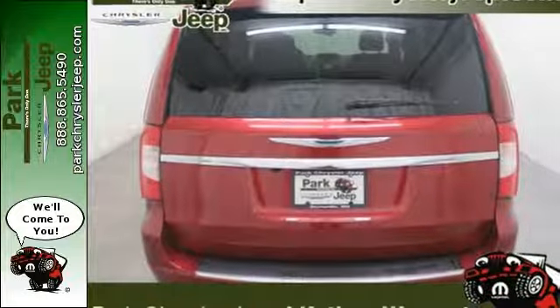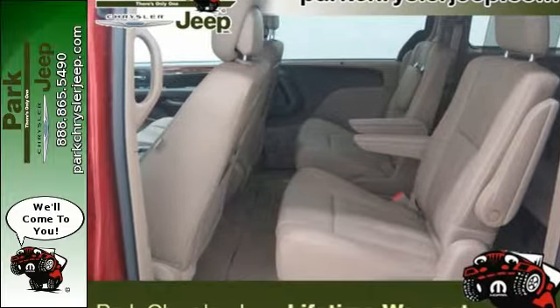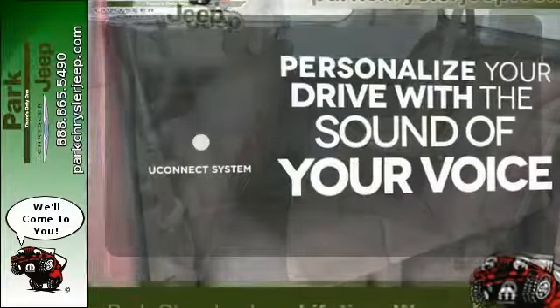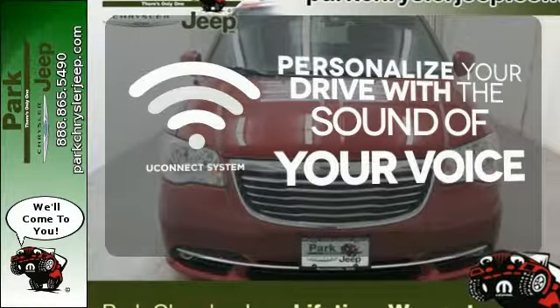Plus it has the Uconnect system, leather trimmed seats, three zone temperature control, and a power lift gate. The Uconnect system will allow you to control your music, hands-free calling, and so much more with just the sound of your voice.